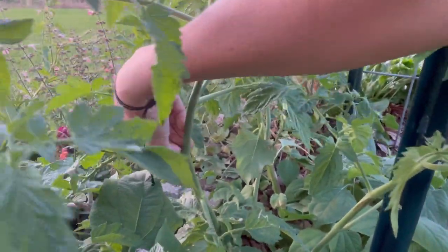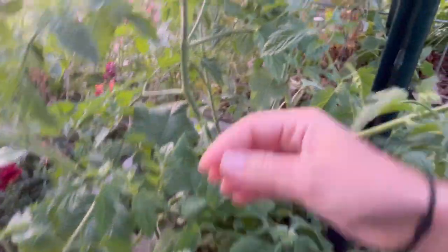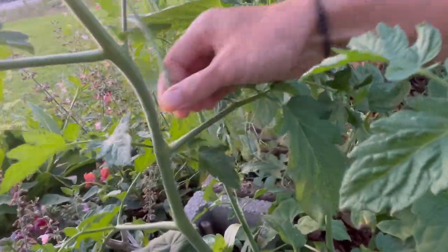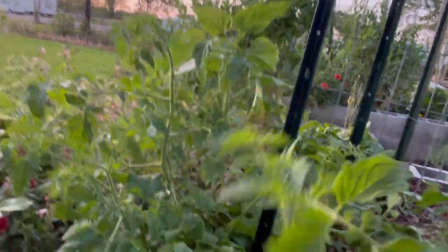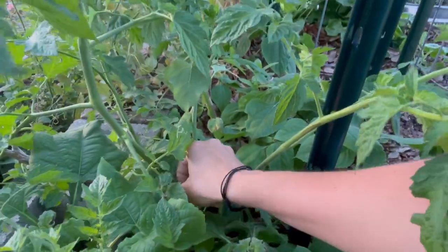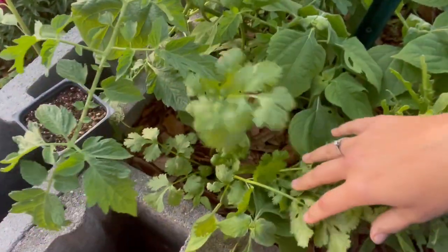You can see I've got all these suckers coming on — I really need to come through and take off all these suckers, re-root them, and let them make some new plants. This just gets away from you so fast.